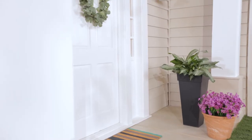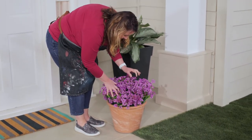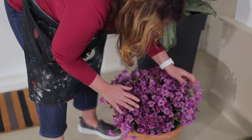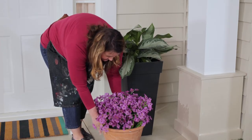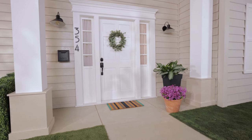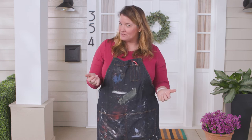Tip four: plants. Flank the front door with a pair of oversized planters to fill the space. Place medium-sized pots with seasonal flowers like mums or marigolds in the fall on the front steps. This pop of color will make the front door stand out. Consider adding flowers with a sweet scent like lavender.